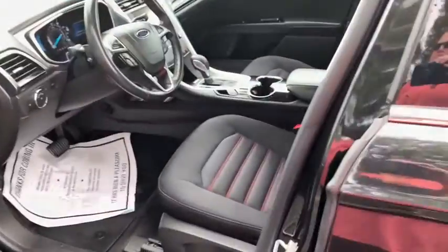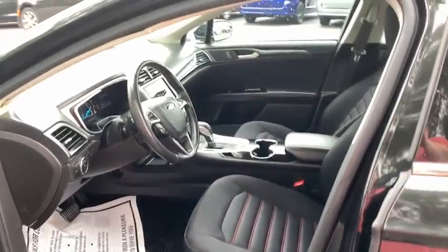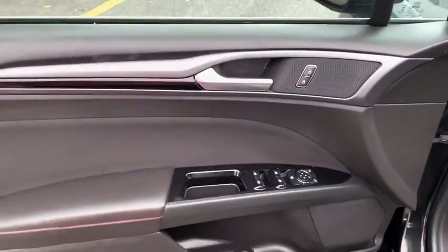Traction control, dual airbags, alloy wheels, power steering, four-wheel disc brakes, trip computer, rear window defroster.